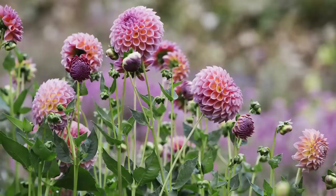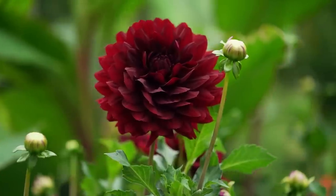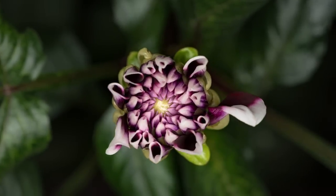You only have to grow dahlias once to be hooked because there are so many shapes, sizes, forms, and colors, and they're so easy to grow. People would come to my house and see all these amazing-looking dahlias, and it was hard to take credit because they were so easy. So I'm going to give you some basics today so you can get started, and throughout this year I'll film updates. Hopefully by the end of the year I'll have enough footage to put together a complete growing guide for dahlias.